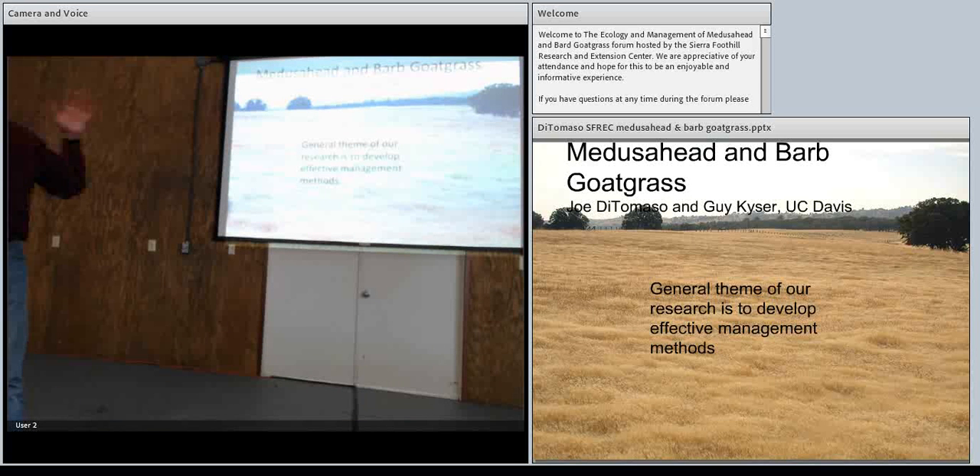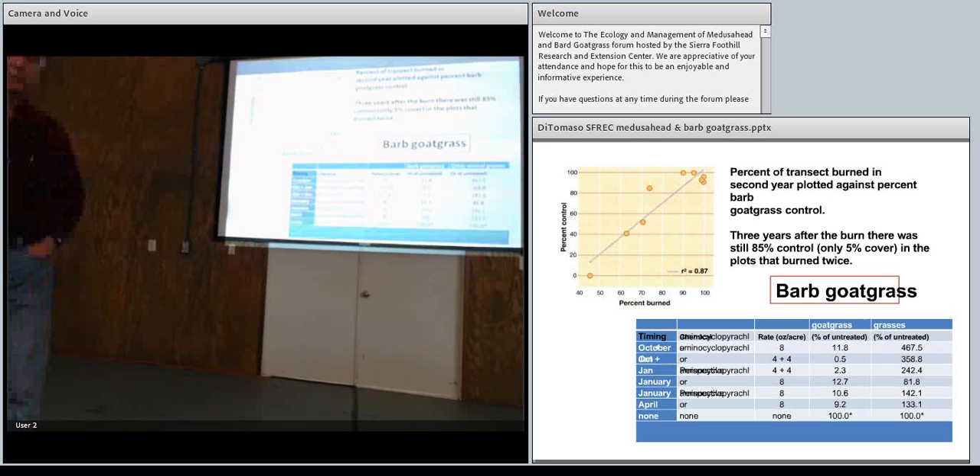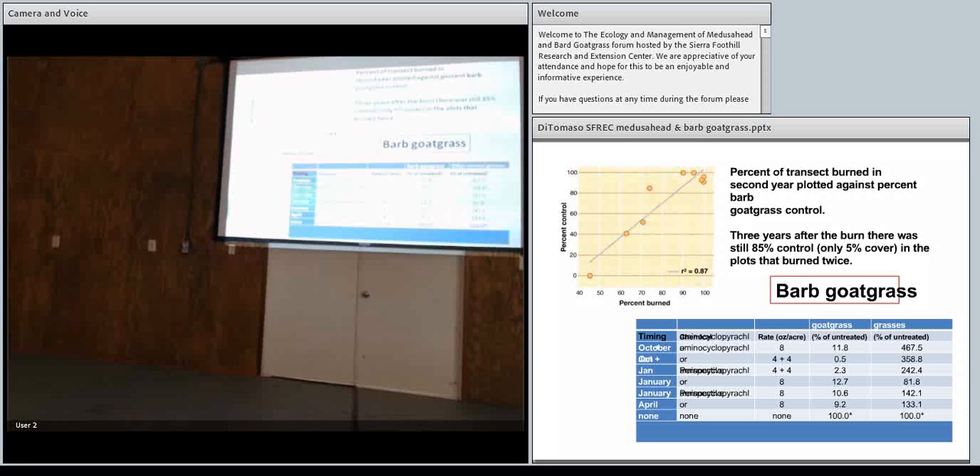This is a combination of work from many different people. I'm going to start by talking about barbed goatgrass in one slide and then Medusahead in the rest. I'll break it down into mechanical, cultural, and chemical control strategies.